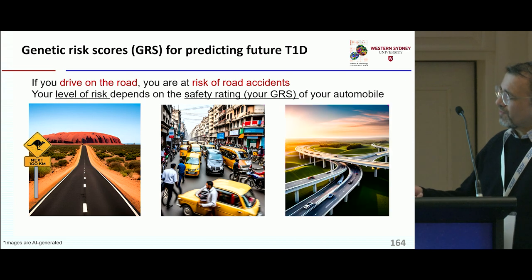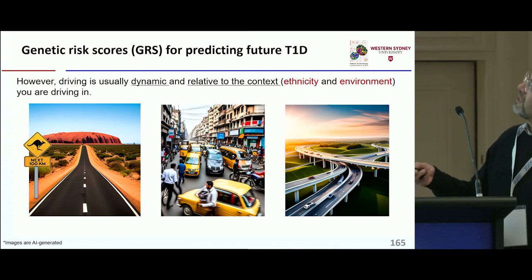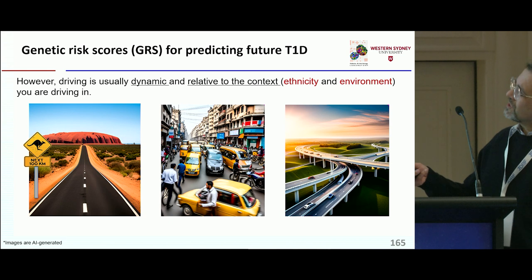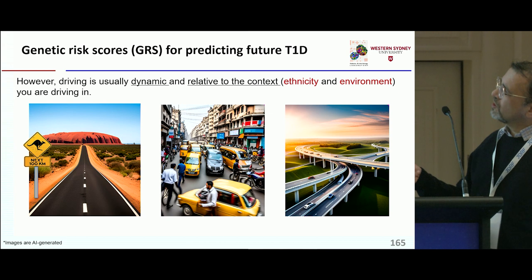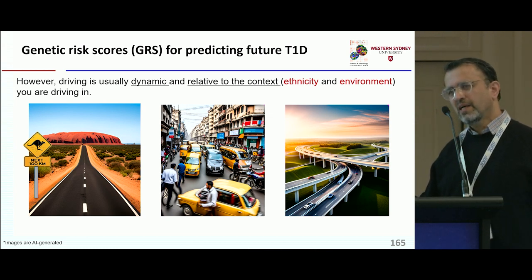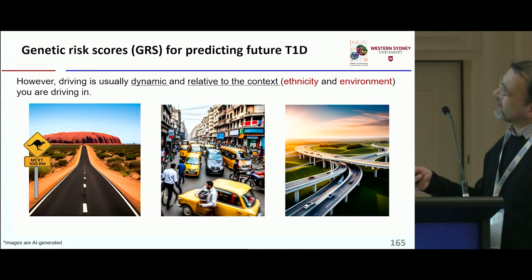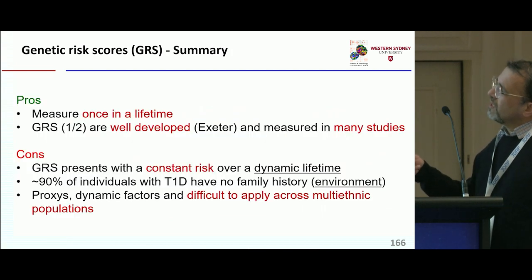Some scenarios are very different, and risks in Australia are very different to other places. The key point is that life is highly dynamic, and GRS offers a very constant or static biomarker for prediction of risk. Therefore, to capture ethnicity and environment, we need to look at more dynamic markers.